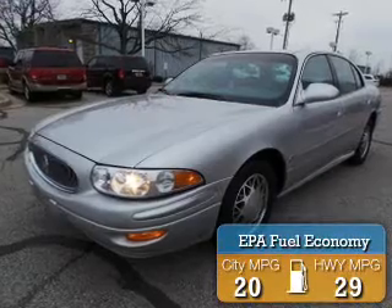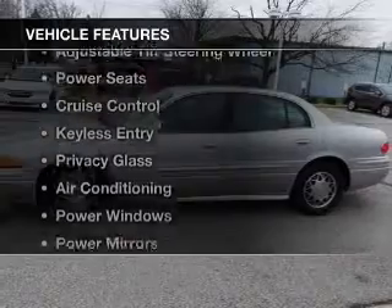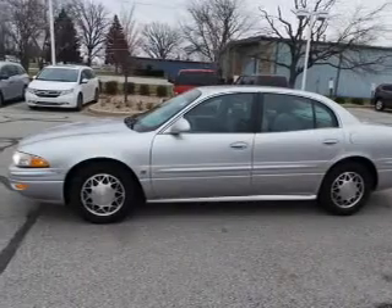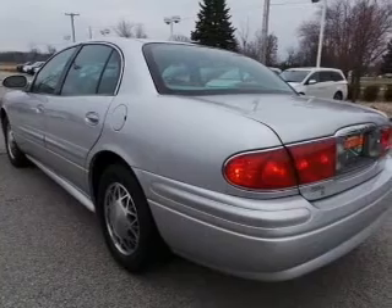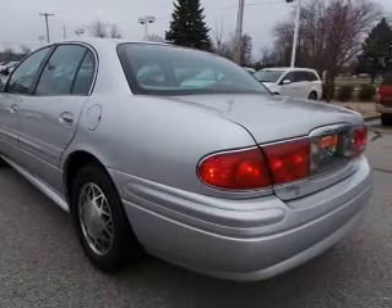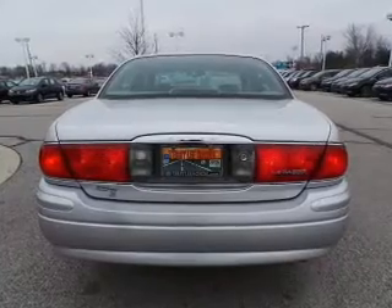Great fuel efficiency saves you money by requiring fewer trips to the gas station. The features include electric trunk, steering wheel controls, an adjustable tilt steering wheel, power seats, cruise control, keyless entry, privacy glass, air conditioning, power windows, and power mirrors.